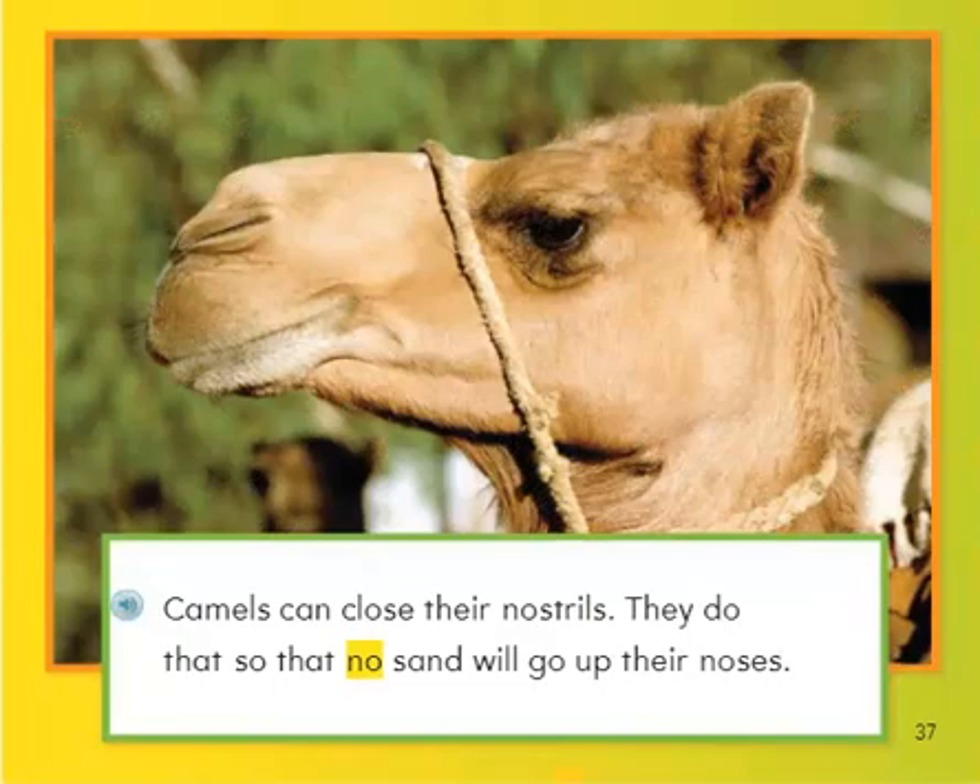Camels can close their nostrils. They do that so that no sand will go up their noses. Camels typically live in the desert climate, so there's lots of sand.